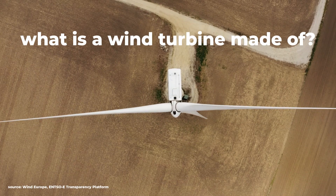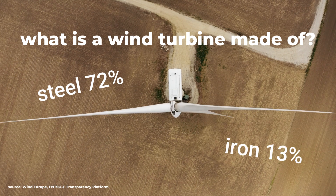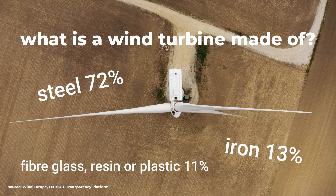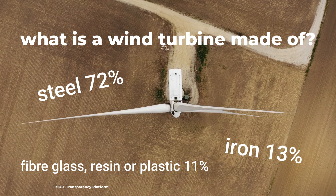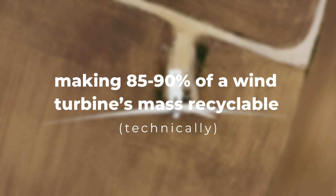The vast majority of a wind turbine is made from steel, which accounts for 72% of its material. It also contains 13% iron, 11% fiberglass, resin or plastic, 2% aluminum, and 1% copper, which makes 85 to 90% of a wind turbine's mass recyclable.